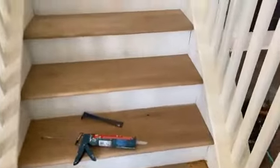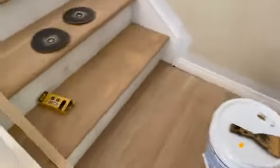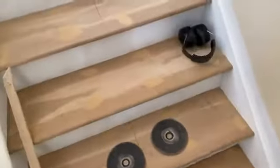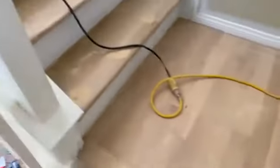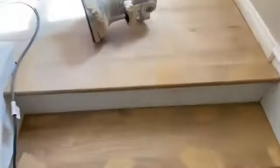All right everybody, we got the steps going, we got the treads. It's just a quick video update — typically I jump in and take you through the whole house, but we've got painters down there in the bottom working and I'm not trying to disturb them.